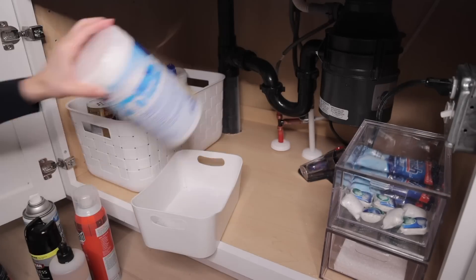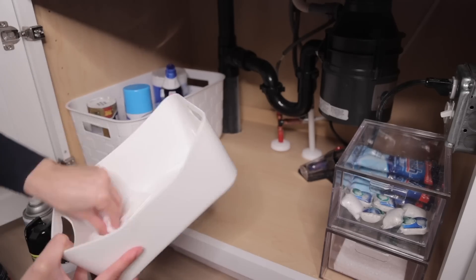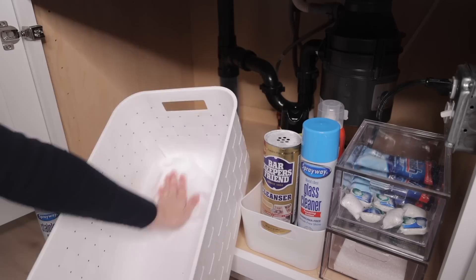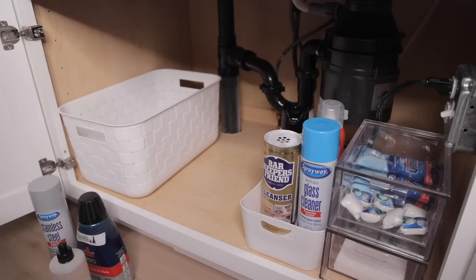This is the last thing I'm organizing tonight — all of my cleaning products. I actually didn't get anything new; I just went ahead and cleaned what I already had, reorganized it, and now it looks so much better.